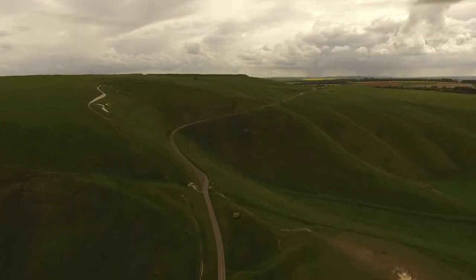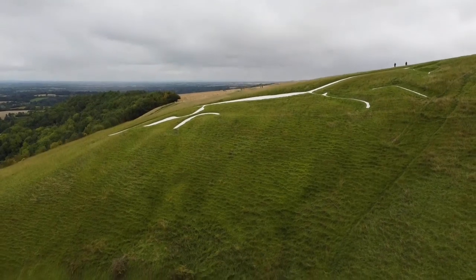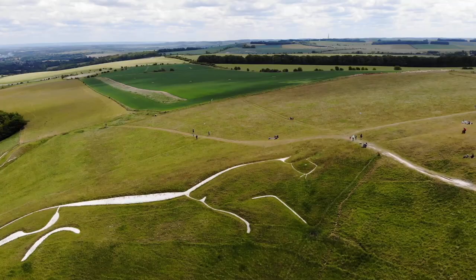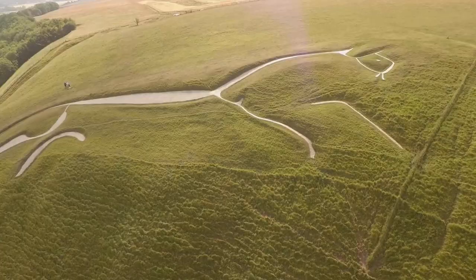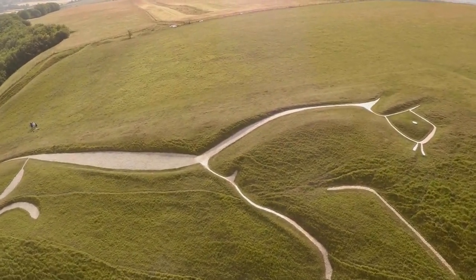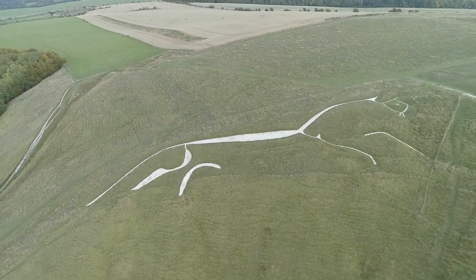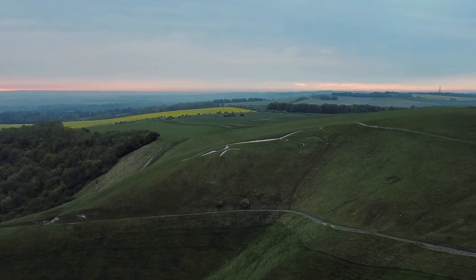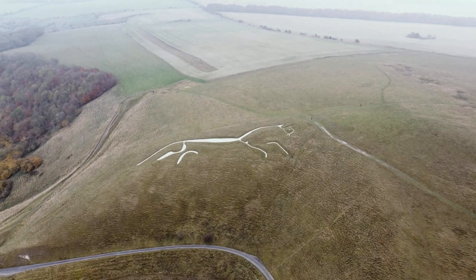Let's start with one of the world's most famous geoglyphs: the Uffington White Horse in Oxfordshire, England, which is sometimes referred to as the granddaddy of English geoglyphs. The complete history of this ancient work of art will never be known. There's no reference to it in English literature until the 11th century. For several centuries, nobody knew how old it was. Some speculated that it was created for King Alfred to celebrate his great victory over the Danes in 871.